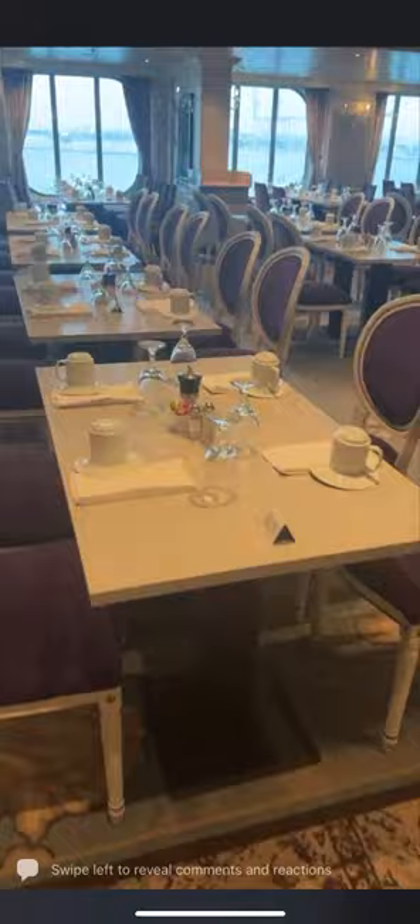Lots more seating all the way down there — tables for four by the windows, and we can push the tables together for the bigger groups. It looks absolutely brilliant.